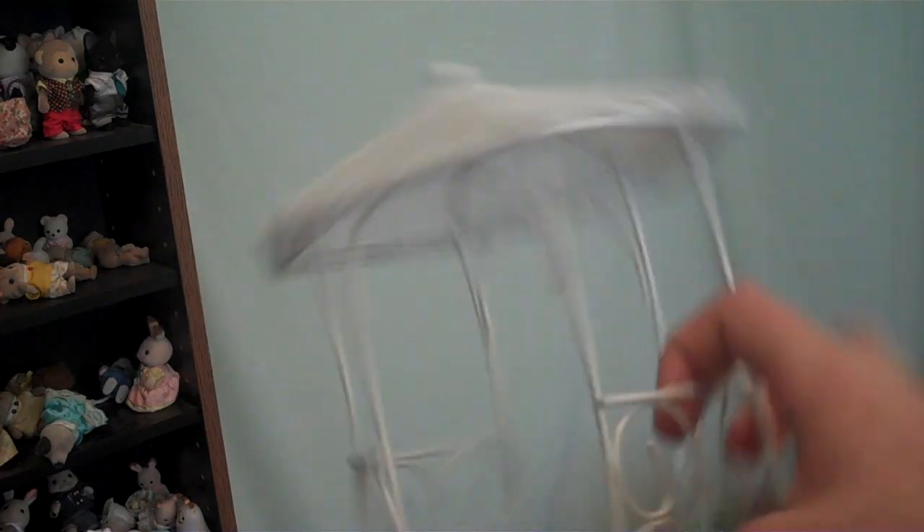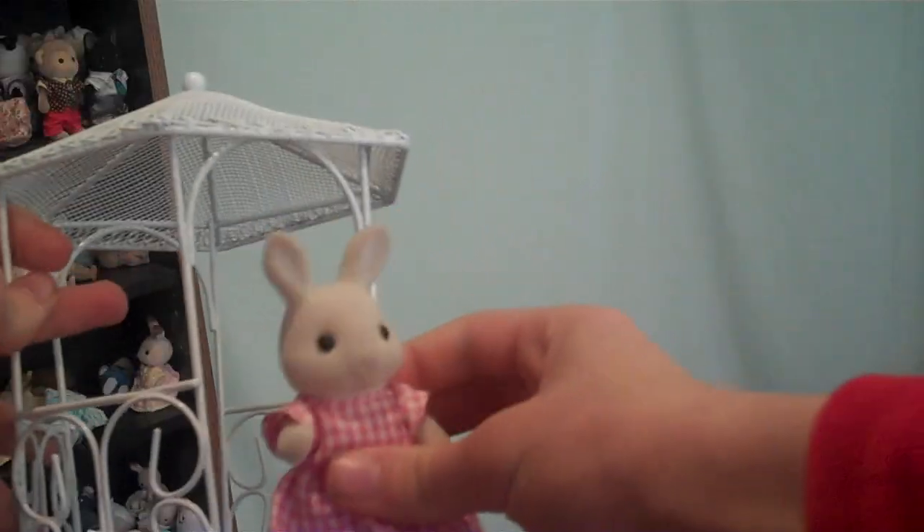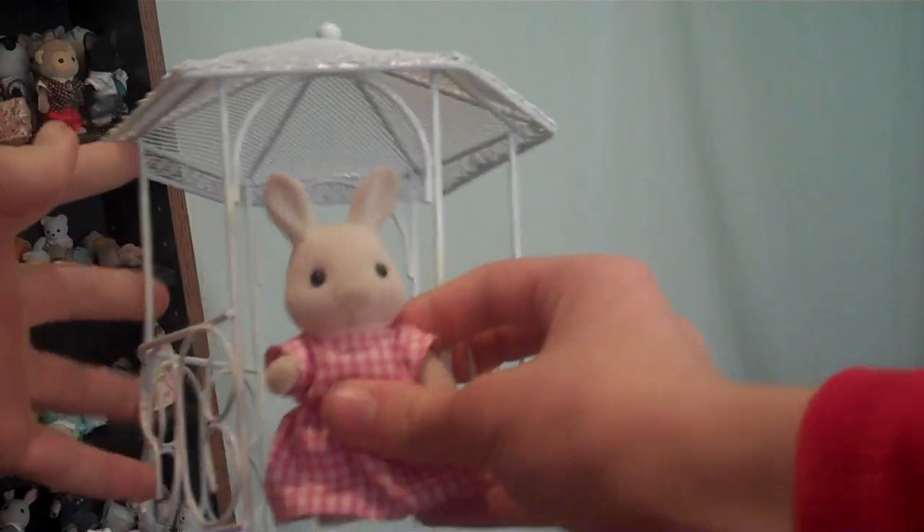We have some new furniture pieces. This thing — I don't know what you call it. Here it is in relation to how big a critter is. It's about the right size. And some mushroom chairs.